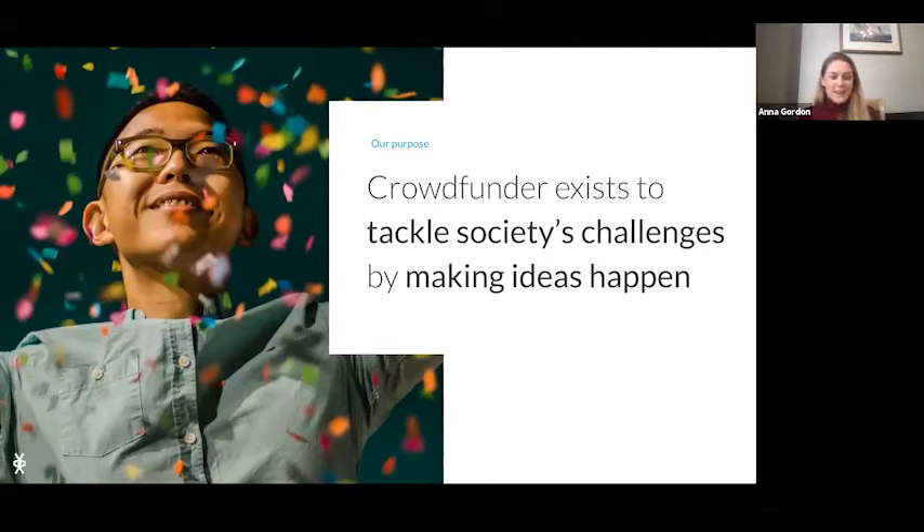Rob definitely has a social entrepreneurial background, and that flows through into Crowdfunder UK in our ethos and the way that we work. We're based in Newquay, with offices around the UK, and we have a company culture that might be different to a normal tech company. Pre-COVID my lunch breaks involved going for swims with the CEO. We really like to work as a team and are people-driven — that's why we do what we do.